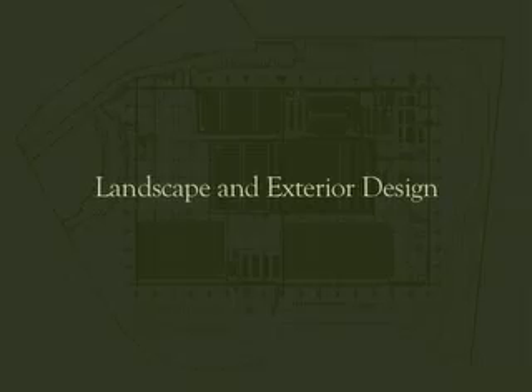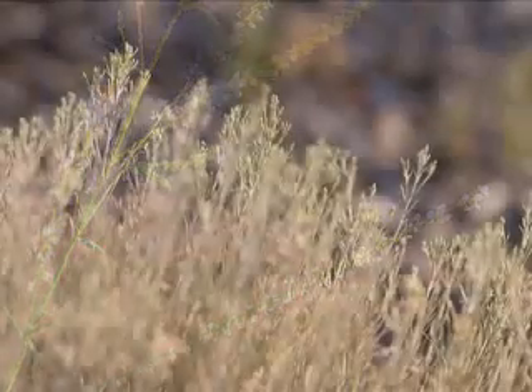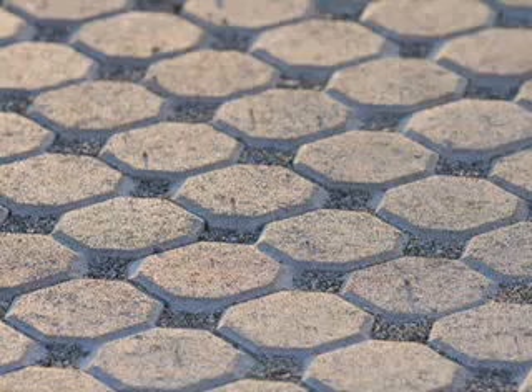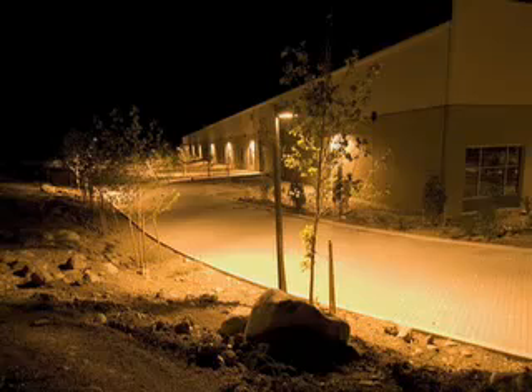We thought carefully about our landscape and exterior design. To conserve water, we planted native plants that require little irrigation; they also provide shade for the building site, helping to lower ambient temperatures. The light-colored parking lot pavers and a white roof membrane reflect heat away from the building rather than absorb it, reducing the heat island effect. To reduce light pollution, exterior light fixtures on and around the building emit zero light beyond the property line at night.